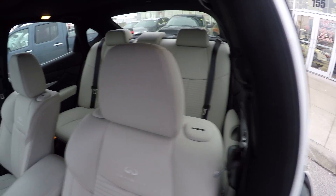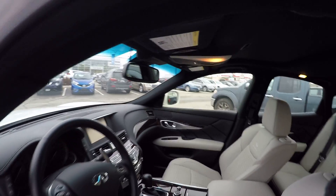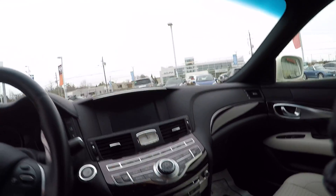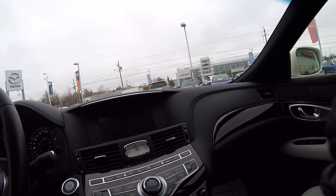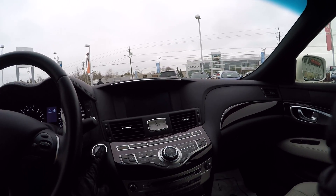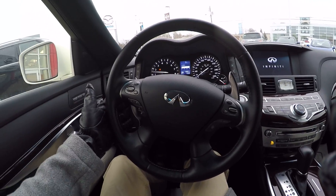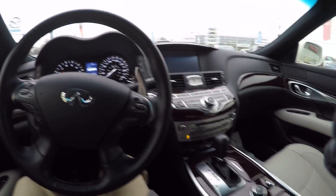Notice up on the top of the seat here, Bose surround sound right by your ears. This is the touring package that offers the Bose surround sound as well as the navigation. This car also features the sport package which gives you the sport steering wheel, the paddle shifters, sport tuned suspension, and sport brakes.